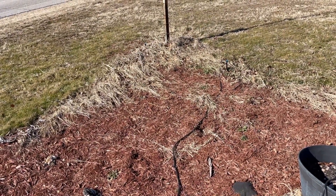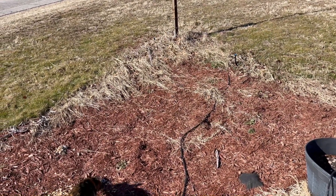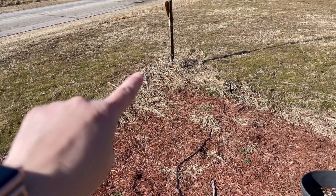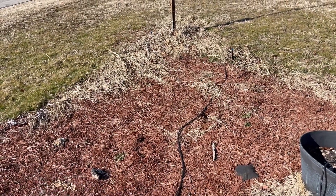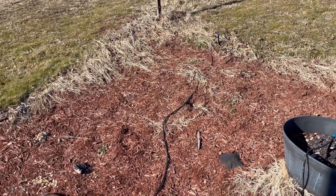Over here by this pole — it was here when we moved in and I still don't know what it is — I had pumpkins, two or three small decorative-type pumpkins. You can see there's a water spigot there and a water spigot here. I also had gladiolus planted just in front.